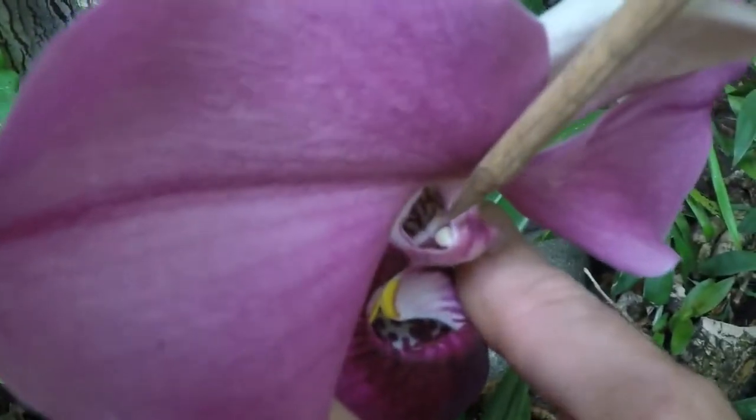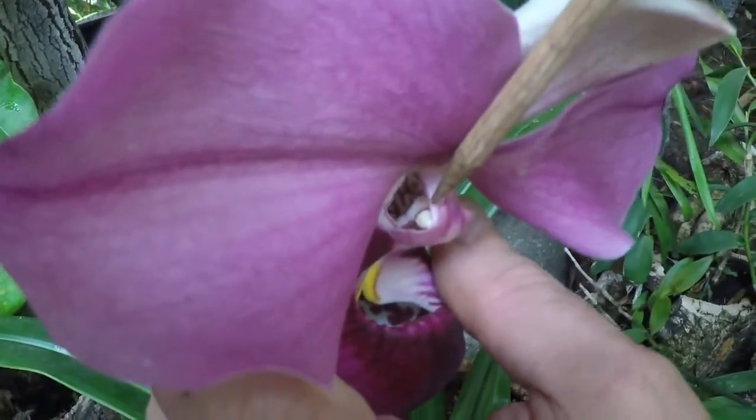Here you can see this white dot close to the exit, and this is a vase of pollen with a glue. The insect is forced to touch the glue, and so the pollen is attached to its back. The insect leaves, and when it falls into the next flower, which will happen for sure, this will pollinate the new flower.